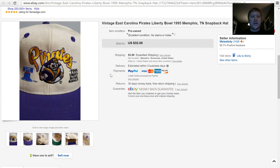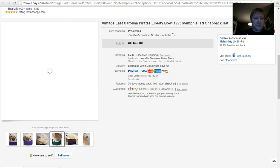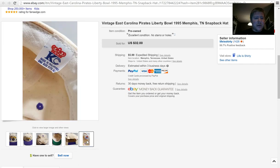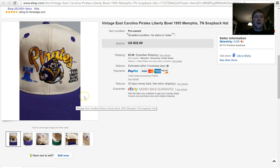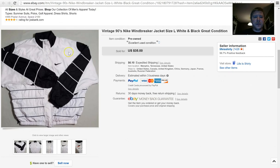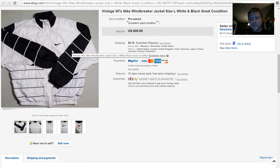I was in a thrift store I wasn't very familiar with and saw this hat sitting to the side for 50 cents. It had 'East Carolina Pirates 1995 Liberty Bowl in Memphis Tennessee' on it. The hat was in perfect condition — looks like it's never been worn. I thought it was a great vintage memorabilia piece and I accepted a best offer of $25 plus $5.99 shipping. Good return there, paid just 50 cents.